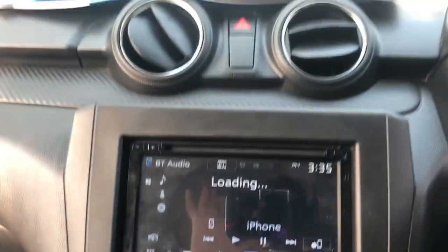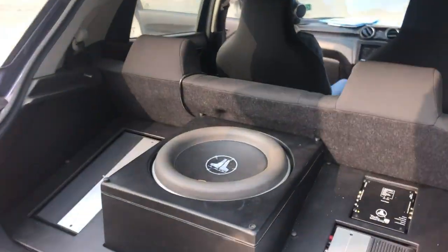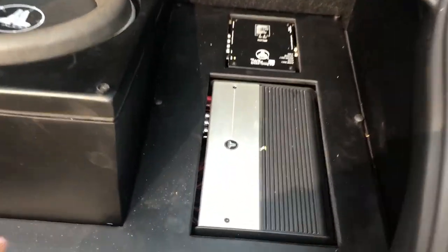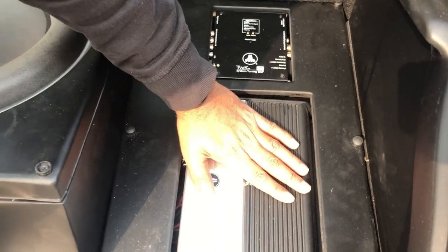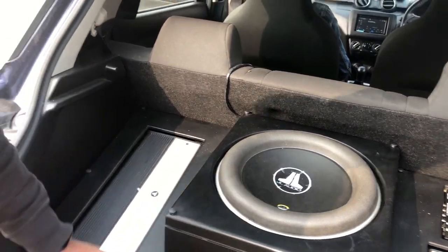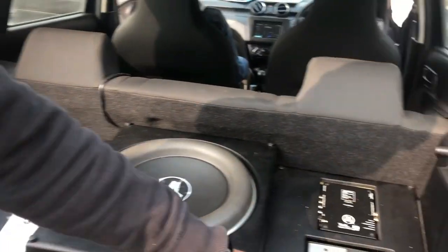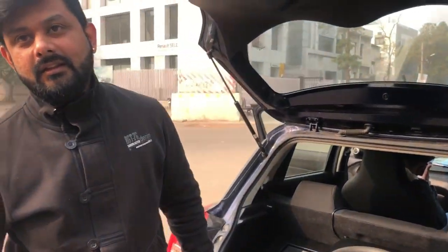Now we are going to the boot where the buffer and amplifier are put. You can see in the boot the proper setup is installed just for the sound. The components are handled by a six-channel amplifier. The top-end range is the W7 — JL's top range — at 1,000W RMS, supported by a mono amp. There is also a processor for the whole system, so all settings are done through this processor.